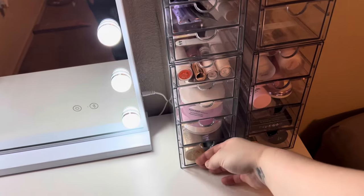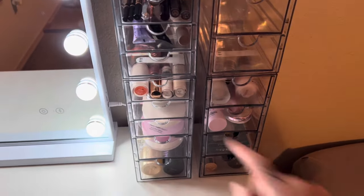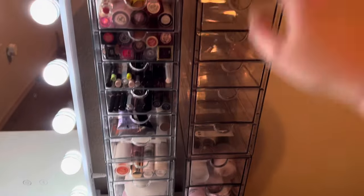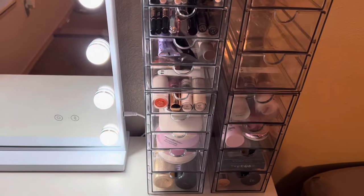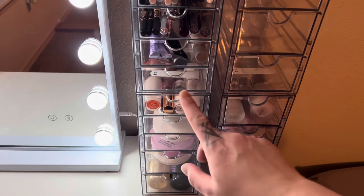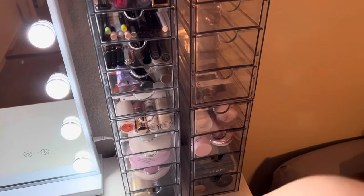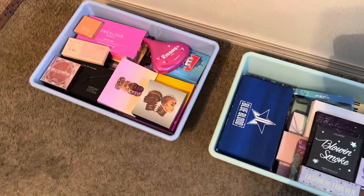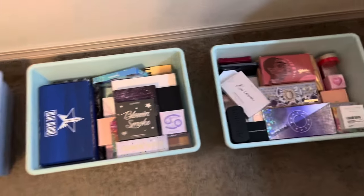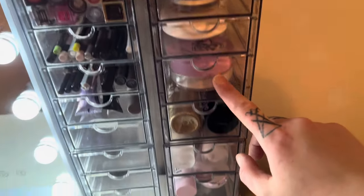I'll put the Rare Beauty in by itself and the Beauty Bakery one with the Hourglass one. Three of the drawers are full now. I may take all the powder and put it over here so all my base stuff is together. I was originally doing it one way but now I think I need to rearrange. Next we're going to get out some smaller eyeshadow palettes.